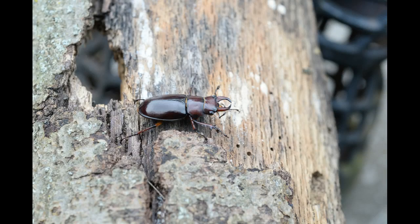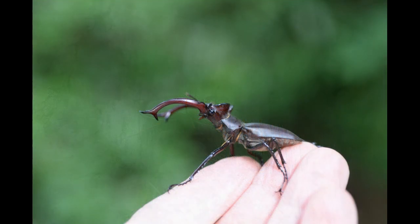Check out the jaws on a male reddish-brown stag beetle. Now look at the jaws on the largest stag beetle in the US, the elephant stag beetle. Wow!